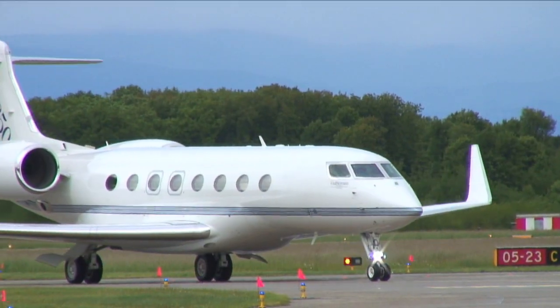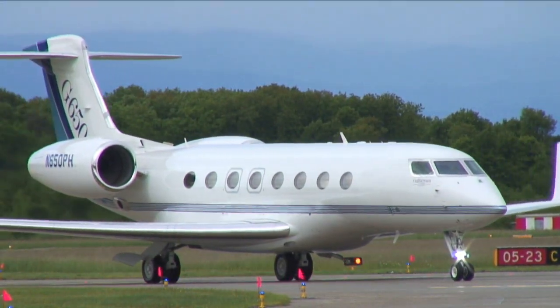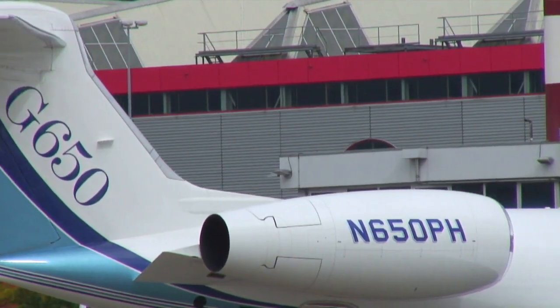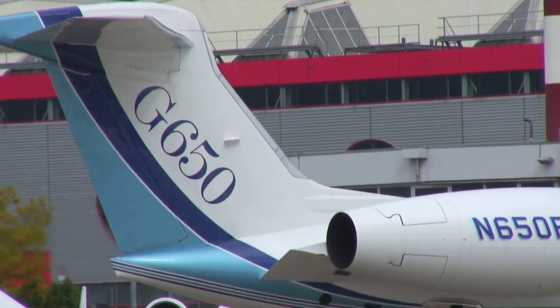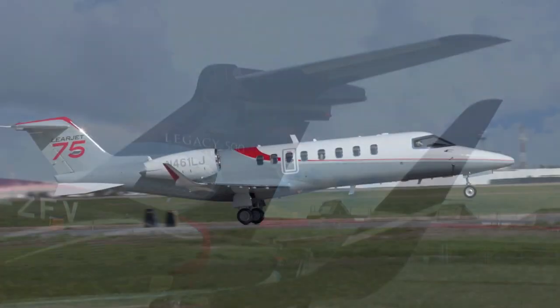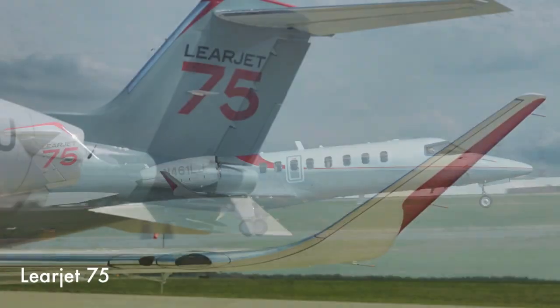What makes this one special is it's the first time visitors at EBACE will have had the chance to see a full production interior. But there are other aircraft making their debuts here this week. Embraer's Legacy 500 touched down here just yesterday. You can also see out on the static Bombardier's Learjet 75 and the Challenger 300.